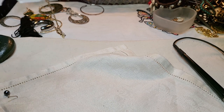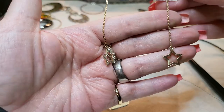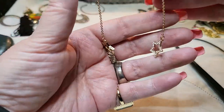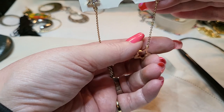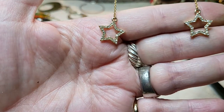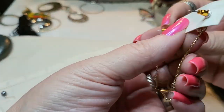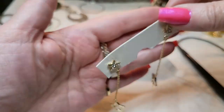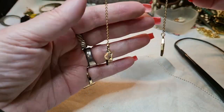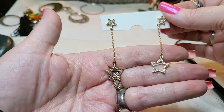Oh, these are nice - oh, look at these star earrings! Oh, these are so nice. They're just gold tone, you've got rhinestones at the bottom and rhinestones at the top, and they're posts. These are really pretty. I like these a lot. Very, very nice.